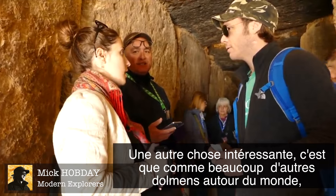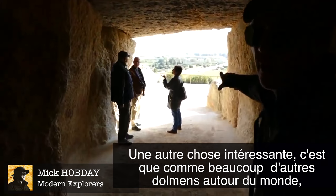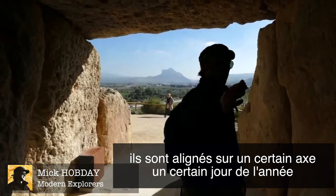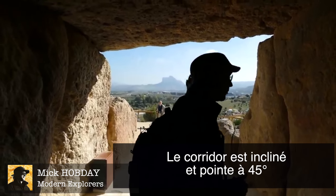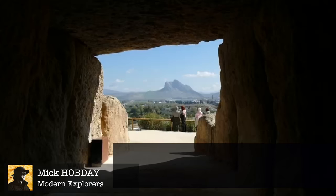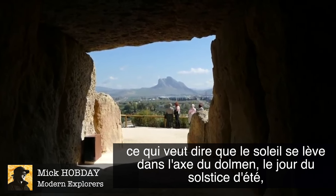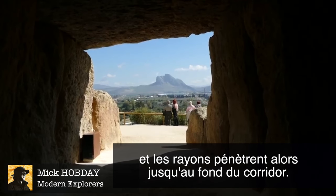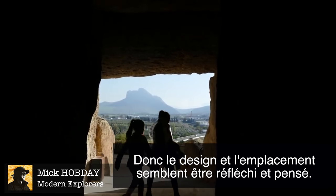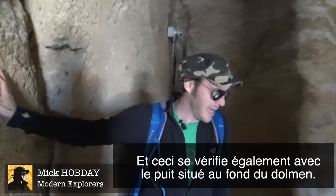Another interesting thing is how, like a lot of megalithic sites around the world, they line up to certain points of the year. The corridor points at 45 degrees, which means that on the summer solstice the sun rises above the Lovers Rock in the distance and shines straight down the corridor. There seems to be a deliberate design in the positioning of this.